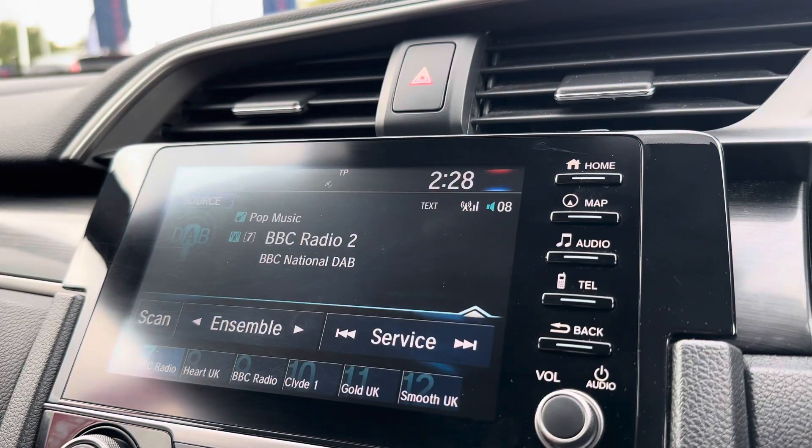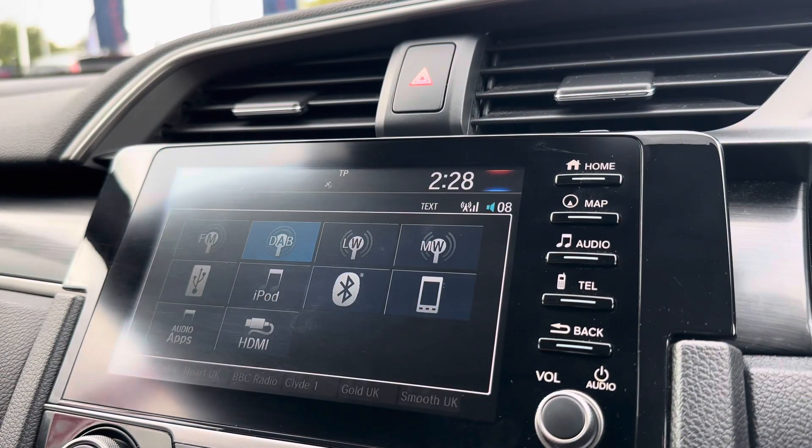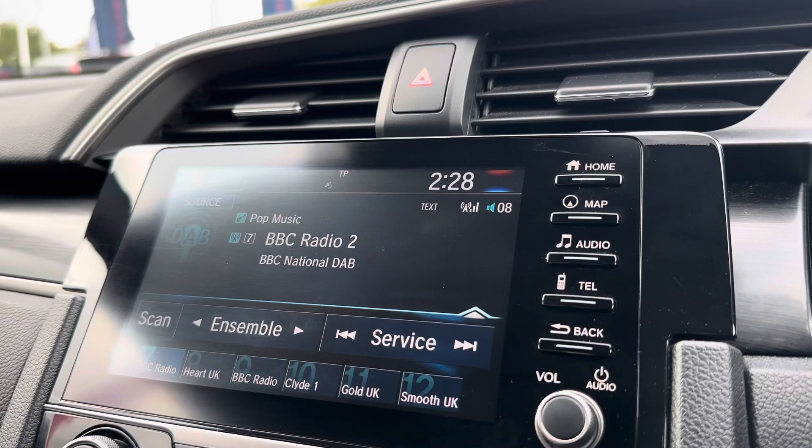Make hands-free safe phone calls, and you do also have a wide selection of radio stations to keep you and your traveling passengers entertained on those longer journeys. As you can see, it does come with DAB, FM, and AM.